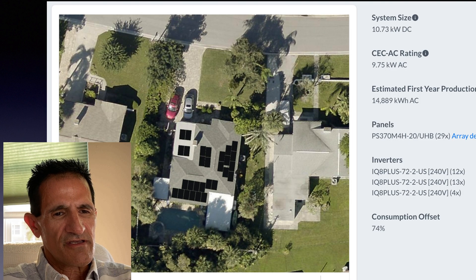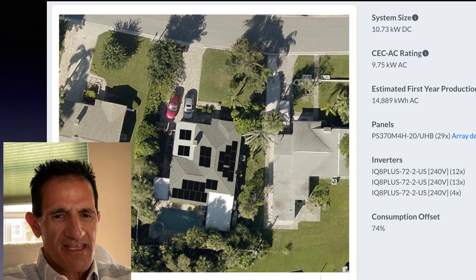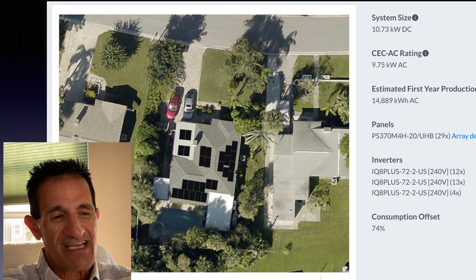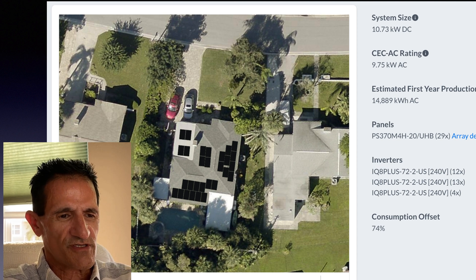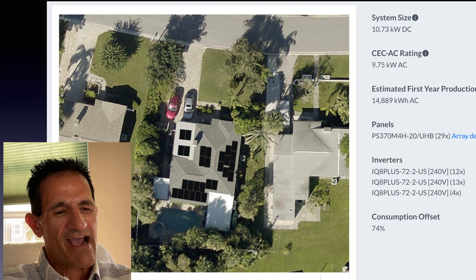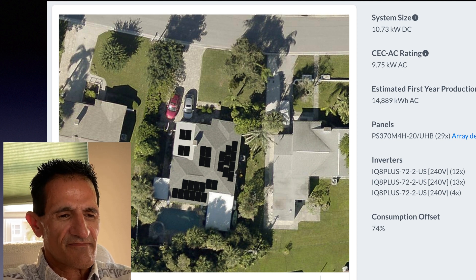After modeling different solar panels and running calculations, this home needed 29 solar panels, and this system is producing almost 15,000 kilowatt hours. You can see here an estimated first-year production, and at the bottom it says consumption offset — about 74% of electric use, covering about three quarters of the electric use. You don't have to cover 100%, though of course that would be nice.